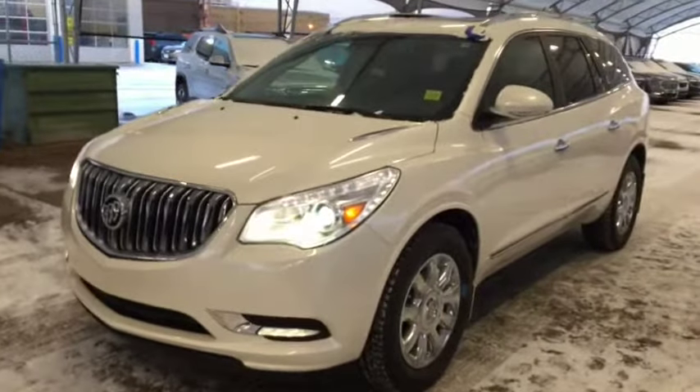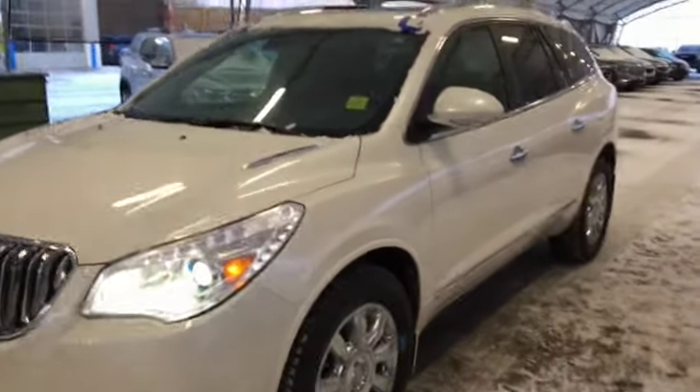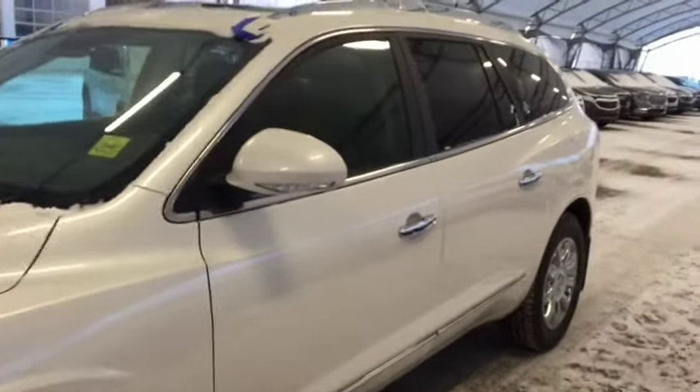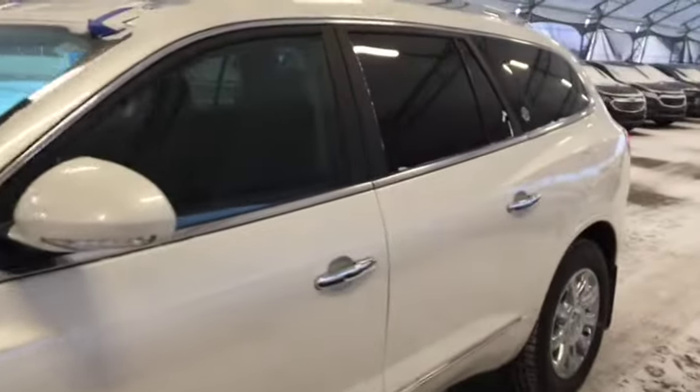Hello and welcome to Davis Chevrolet. This is a pre-owned 2015 Buick Enclave all-wheel drive in white.